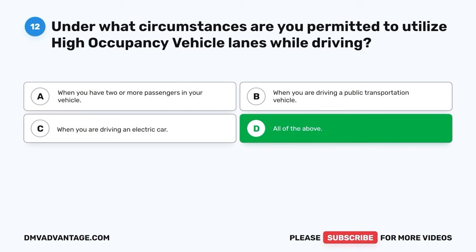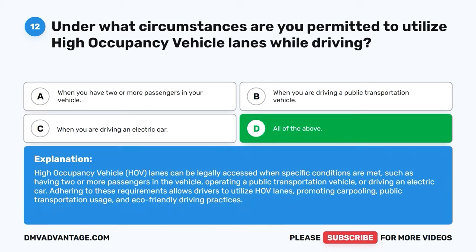The correct answer is D, all of the above. High-occupancy vehicle (HOV) lanes can be legally accessed when specific conditions are met, such as having two or more passengers in the vehicle, operating a public transportation vehicle, or driving an electric car. Adhering to these requirements allows drivers to utilize HOV lanes, promoting carpooling, public transportation usage, and eco-friendly driving practices.